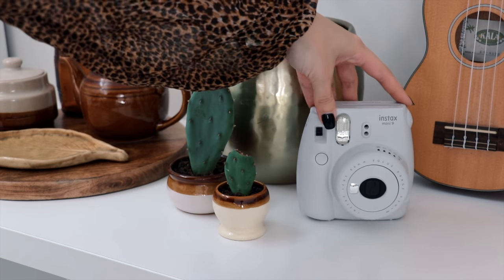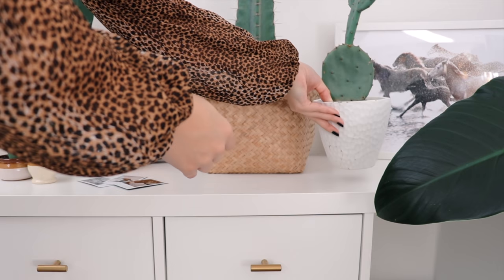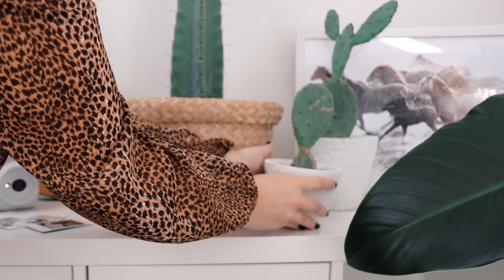I then added this Polaroid camera with a few photos. To finish up on top of the bench, I added some more cactus plants and a couple of crystals.